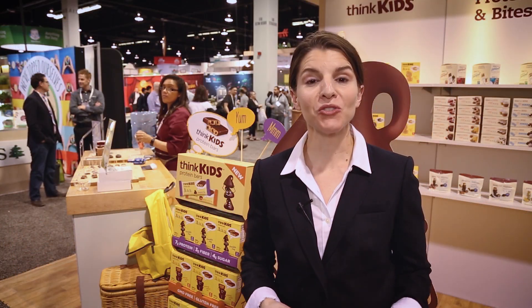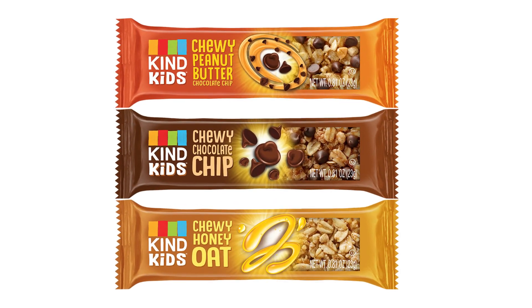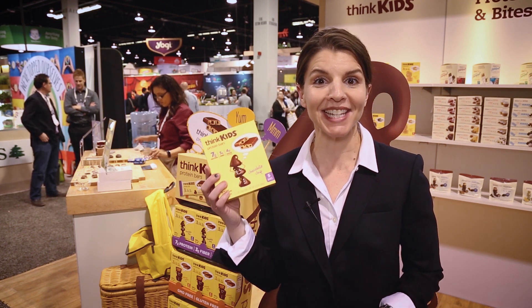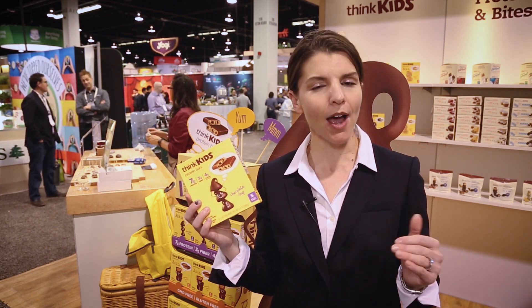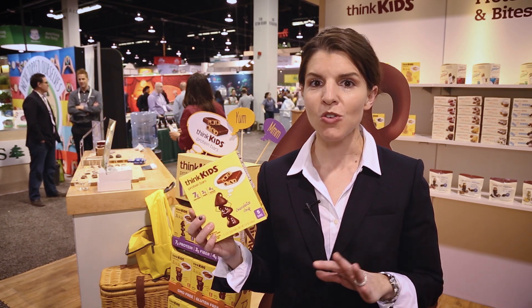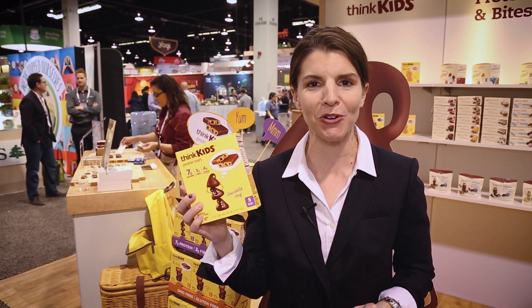They're using almond oil and avocado oil. One of the biggest trends we're seeing with a lot of the established companies at the Natural Products Expo West are kid-focused lines. Here at the show, Think Thin has introduced Think Kids — it's a protein bar with the highest amount of protein, 7 grams, and only 3 grams of sugar, no artificial flavors or colors, and it's all been tested and approved by kids.